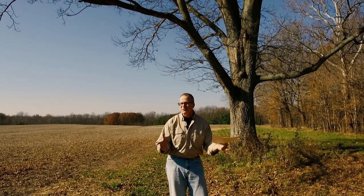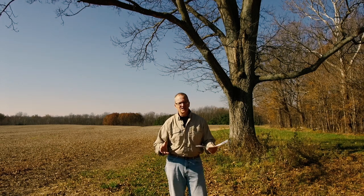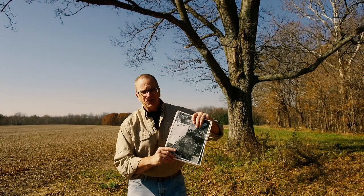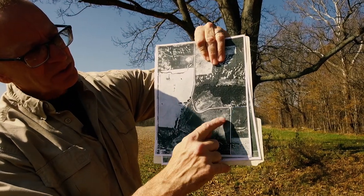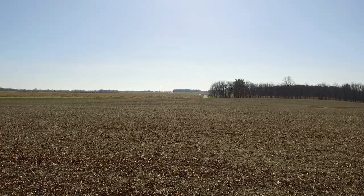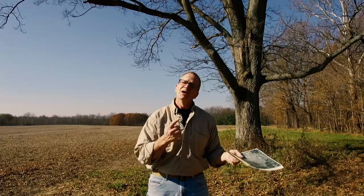We're standing right here at the corner of what was County Road 475 and County Road 400 back in the day, before they were all taken away and disappeared. If you look at this overhead picture from 1937, you can see we're standing right here at the T-road, and as you come around, that's the curve. We're going to try to see if we can find where it comes out to locate our old bridge. Let's go down this way.